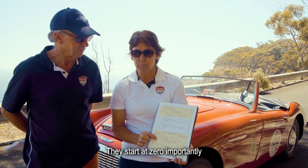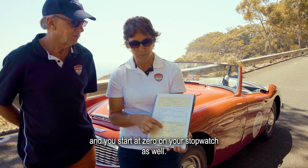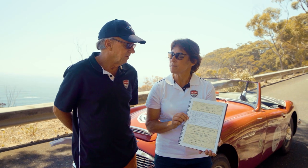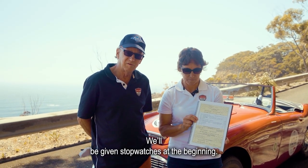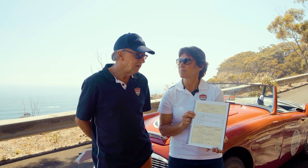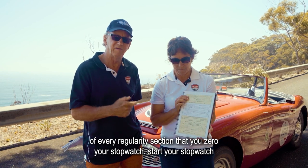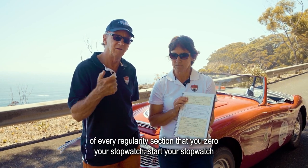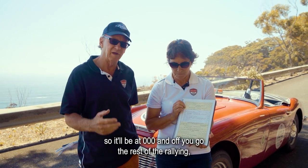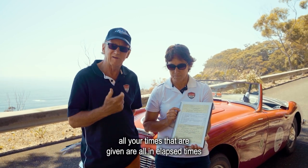Your rally distances will be in your section distance — they start at zero, and importantly you start at zero on your stopwatch as well. You'll be given stopwatches at the beginning; every competitor will be given a stopwatch at the start of the event. It's really important that as you set off at the start of every regularity section, you zero your stopwatch and start it, so it'll be at zero zero zero and off you go. All your times given are in elapsed time.